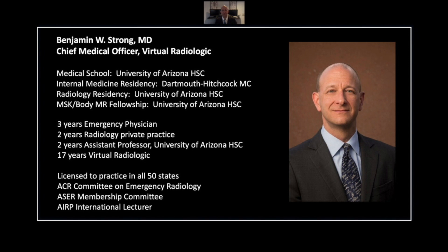Hello, I'm Dr. Benjamin Strong, the Chief Medical Officer of Virtual Radiologic, or VRAD. I started my career with an internal medicine residency and followed that with three years of work as an emergency physician. I then returned to training for a radiology residency and a fellowship in body and MSK MRI. In the course of my over 20 years in radiology, I have worked as a private practice radiologist, an academic radiologist, and for the last 17 years as a teleradiologist for VRAD. I have been the Chief Medical Officer there for eight years and am licensed to practice in all 50 states.